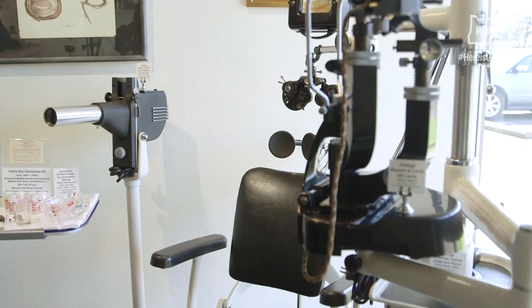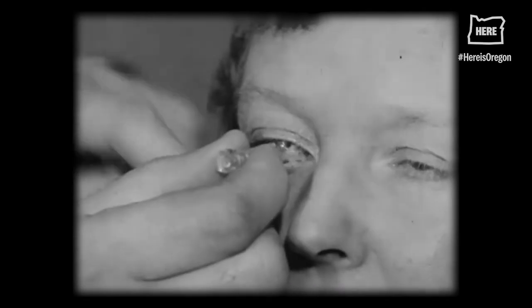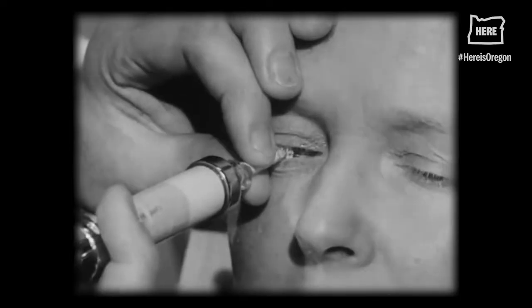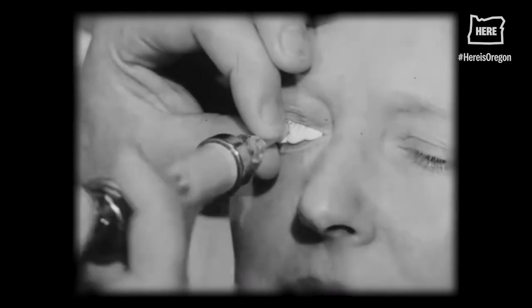If you were a patient in the 1920s or 1930s, you would be sitting right here in this chair. This mold would be placed on top of the eye. A compound was mixed called moldite, and the molding compound would be injected onto the eye with a syringe.